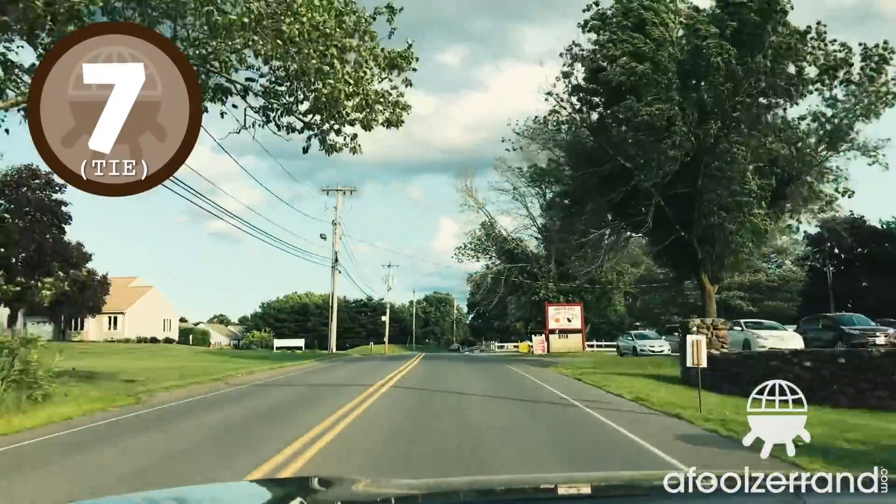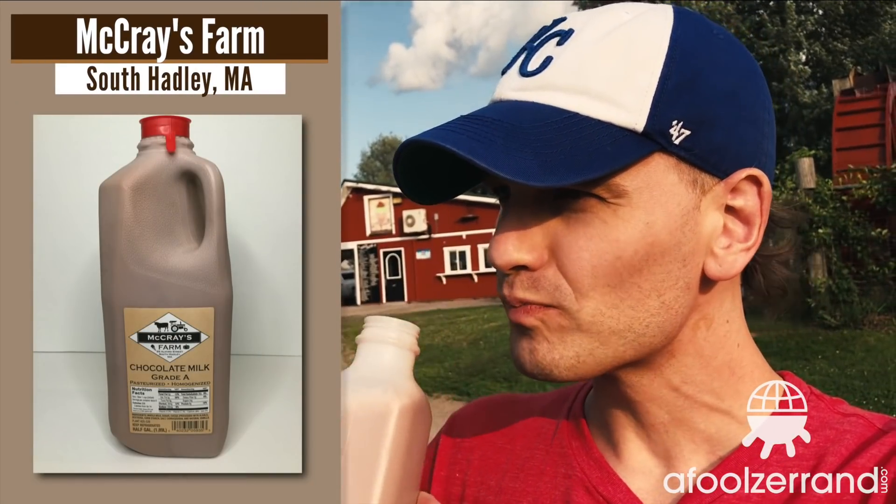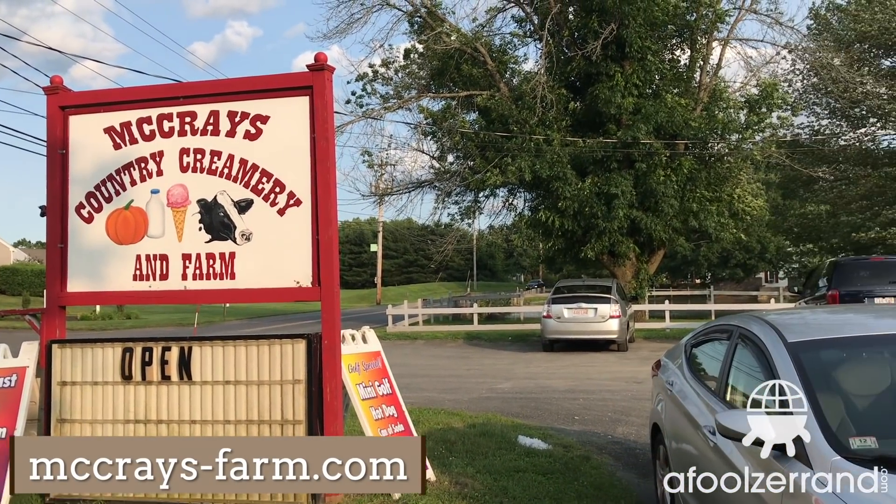Number seven. McRae's Farm in South Hadley, Massachusetts. It's really nice out here — they've got a hop and ice cream shop inside, chocolate milk, a golf course, animals, a water wheel, all kinds of neat stuff. How's the chocolate milk? This is pretty good. It's got a nice punch of flavor and the cream has that mild grass-fed taste. Lots of flavor. It's got a real punchy flavor, almost like a slight caramel-type sweetness that isn't super prominent. And then the grass-fed cream flavor holds everything together and you taste it a little bit on the back end.